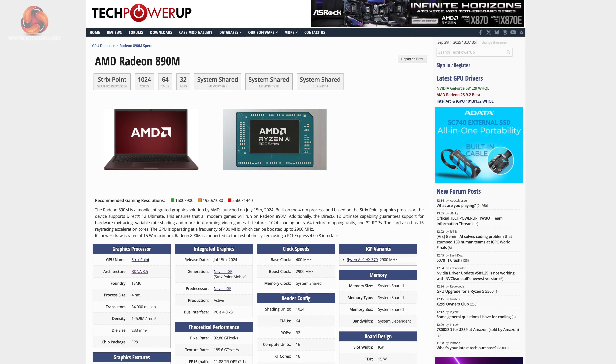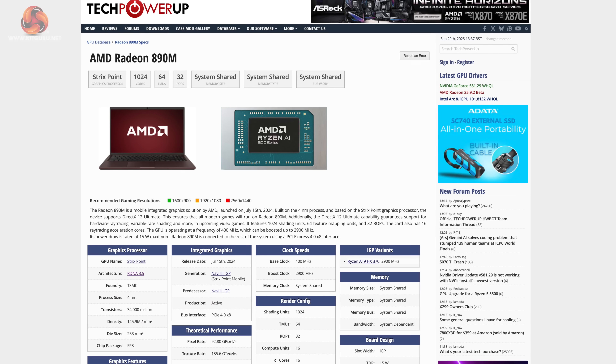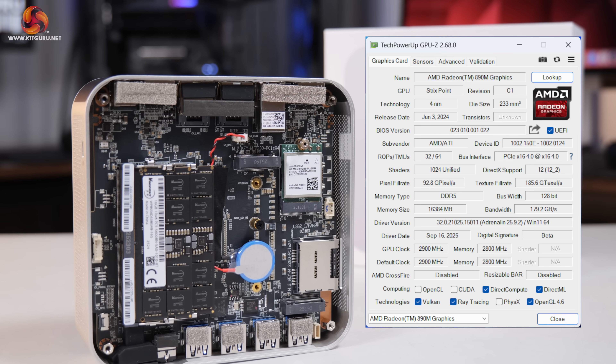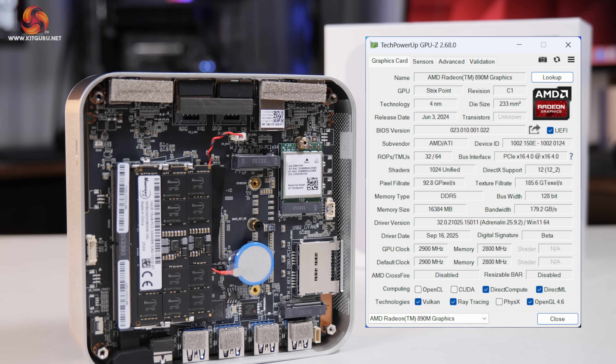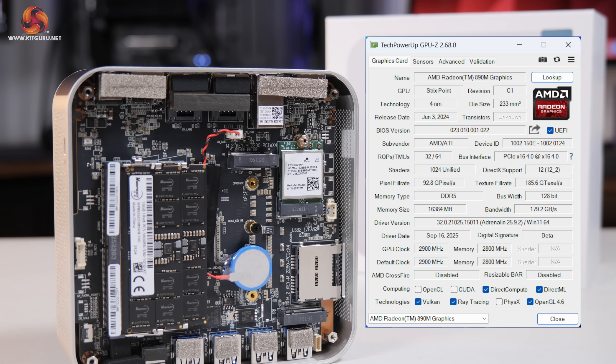The Radeon 890M iGPU is still very capable as integrated graphics. Yes, it's not Strix Halo, but so far most Strix Halo systems have been bigger and a lot more expensive, so I think this chip still makes sense for the A9 Max. We will also take a very good look at gaming performance later on in the video, so stay tuned for that.